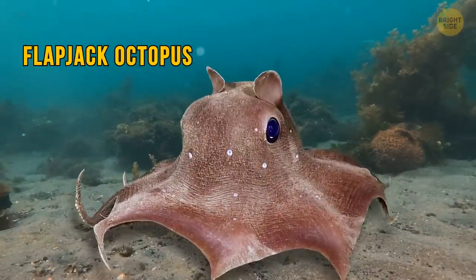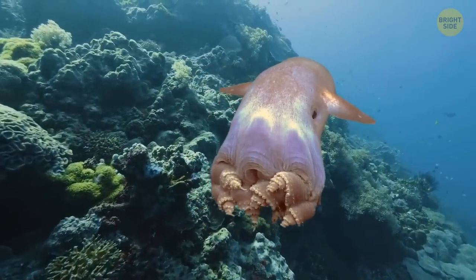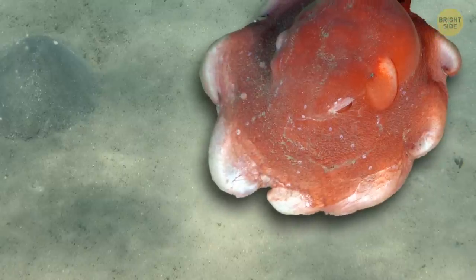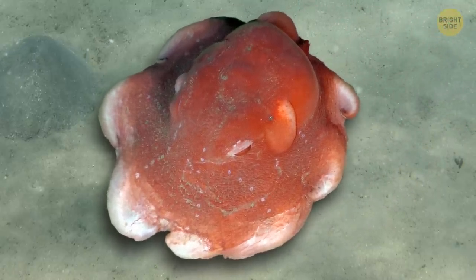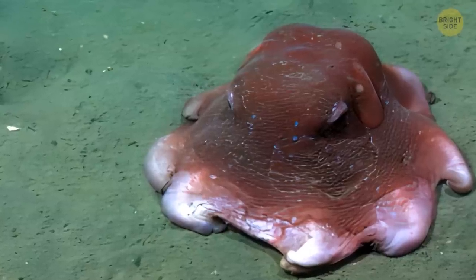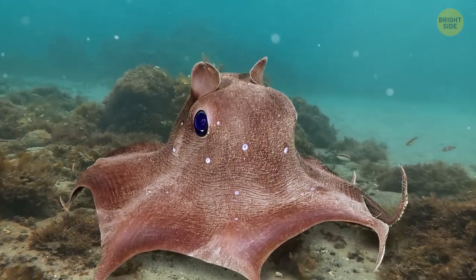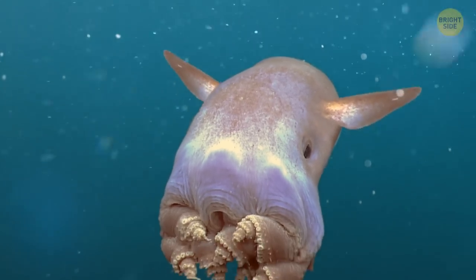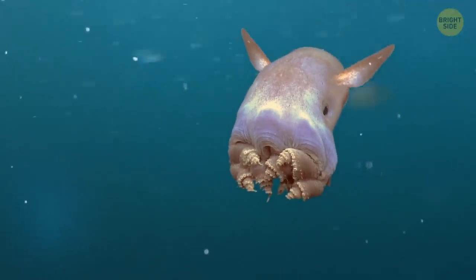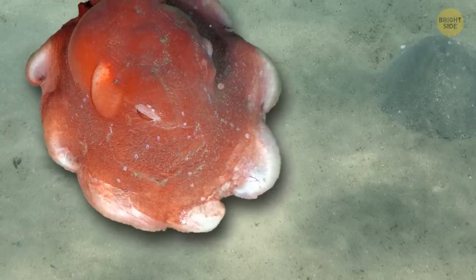Isn't the flapjack octopus really cute? With its stumpy webbed arms, big eyes, and fins that remind of ears on its mantle — really adorable. You'll mostly find the flapjack octopus on the seafloor, where it likes to spend most of its time, since that's where it can relax and lay flat, looking like a pancake. When it feels it's time to go somewhere, this little creature swims or hovers above the seabed, flapping its fins and pulsing its web of arms — looking nothing like an octopus, more like pulsating jelly.